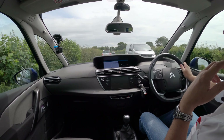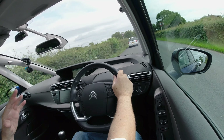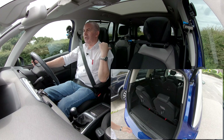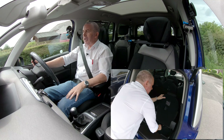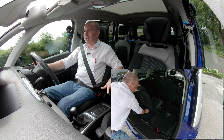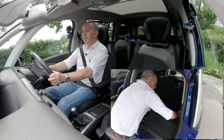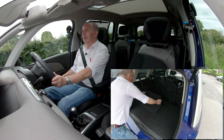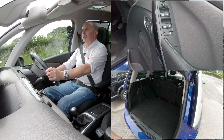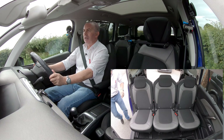So, rear tailgate — that's power opening and power close as well. Six and seven seats, the third row: push forward or fold flat. Front central armrests here, space in the centre console. Electric windows and electric door mirrors there. Nice finish.